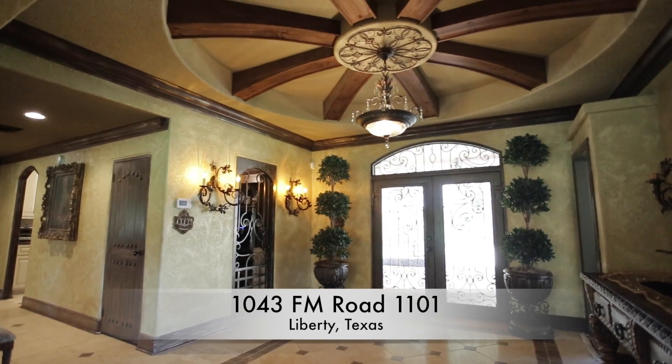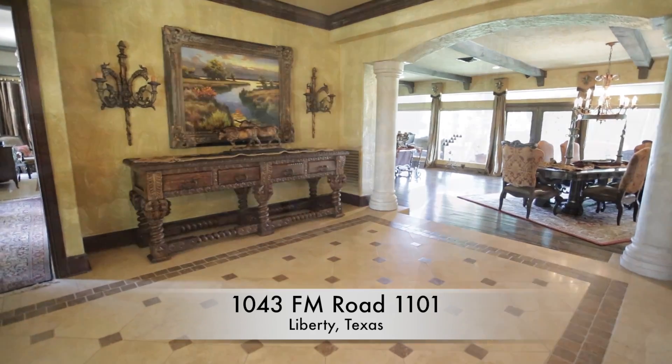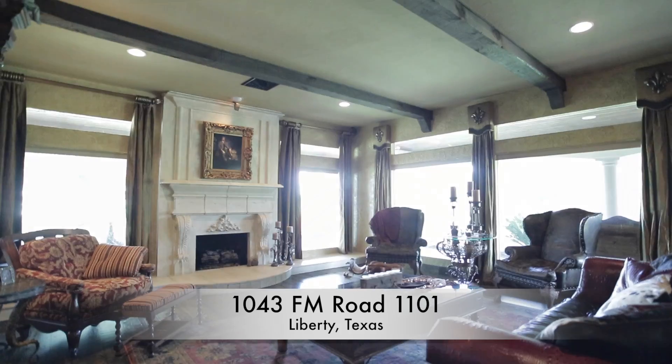Off the beautiful entry with a wood-beam ceiling is the custom brick wine room and the sunken living room with wood flooring, stone fireplace, and floor-to-ceiling windows.